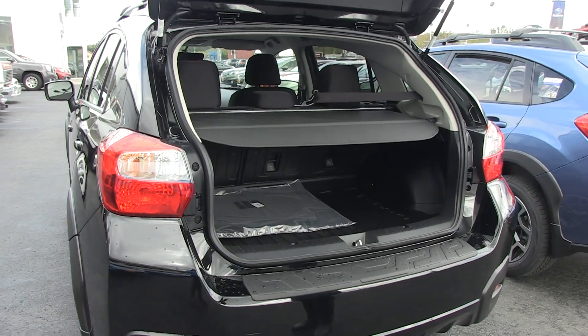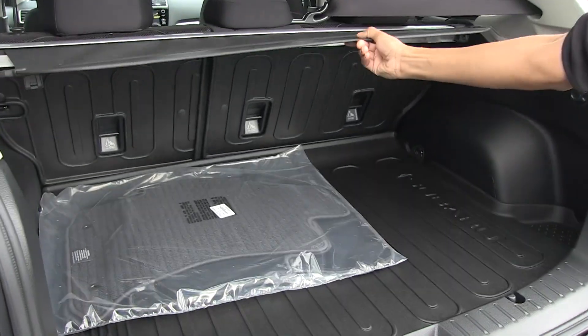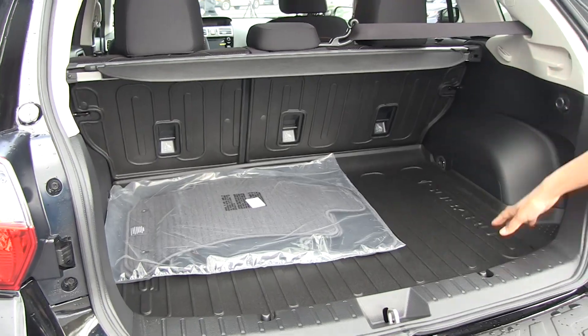Just want to give you a quick look at the cargo area. Most of them come standard with the luggage compartment cover, the rear seatback protector, and the cargo tray.